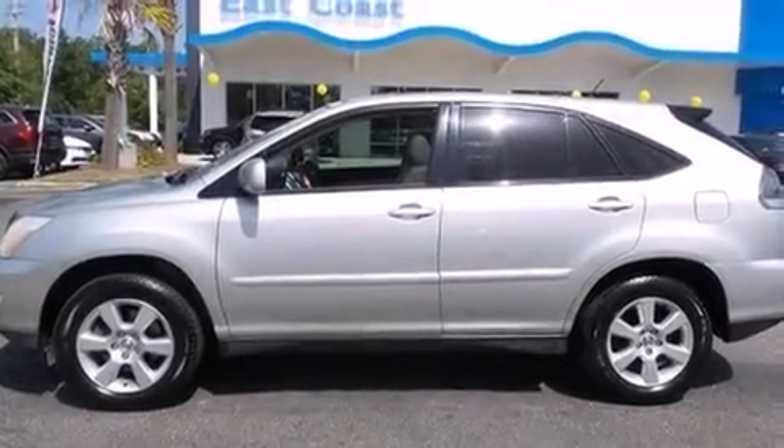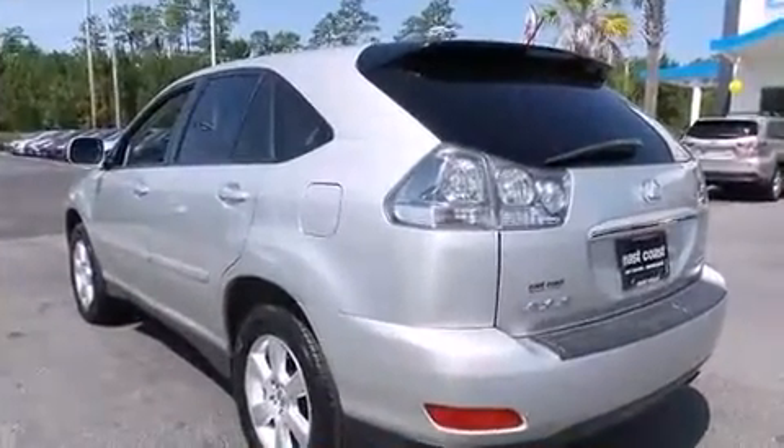Come test drive this 2004 Lexus RX 330. It features a front-wheel drive platform, an automatic transmission, and a 3.3-liter six-cylinder engine.